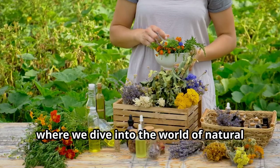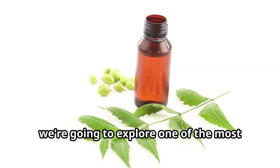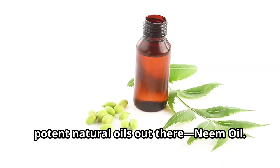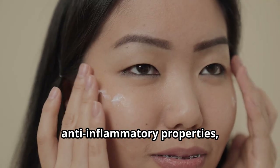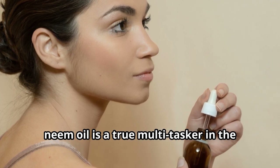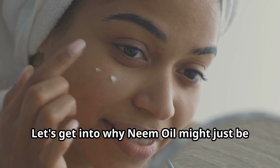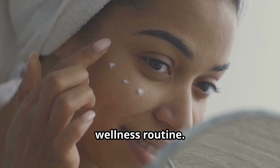Welcome back to our channel, where we dive into the world of natural remedies and wellness. Today, we're going to explore one of the most potent natural oils out there — neem oil. From treating acne to its powerful anti-inflammatory properties, neem oil is a true multitasker in the realm of natural health. Let's get into why neem oil might just be the ultimate addition to your skincare and wellness routine.